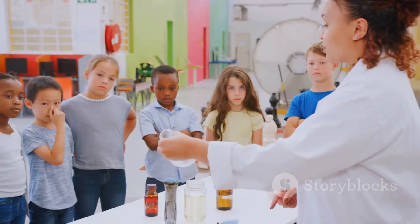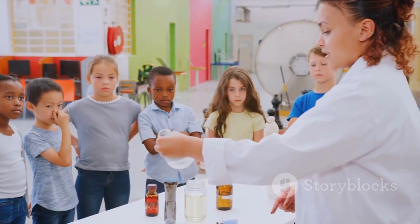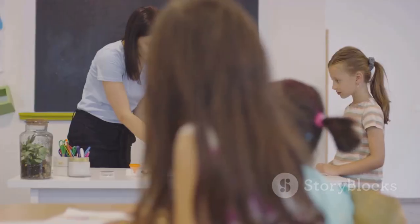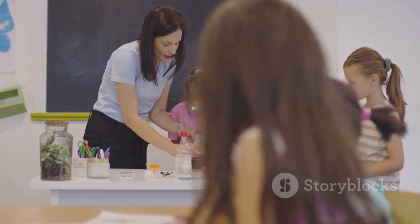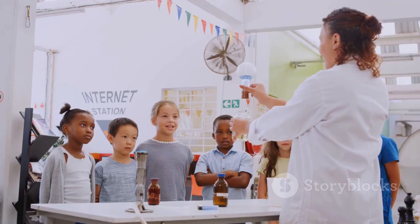So go ahead, embrace your inner scientist. Be curious, ask questions, experiment, and never stop exploring. The world is full of fascinating mysteries just waiting to be uncovered, and the scientific method is your key to unlocking them. Who knows what amazing discoveries you'll make? The possibilities are endless.